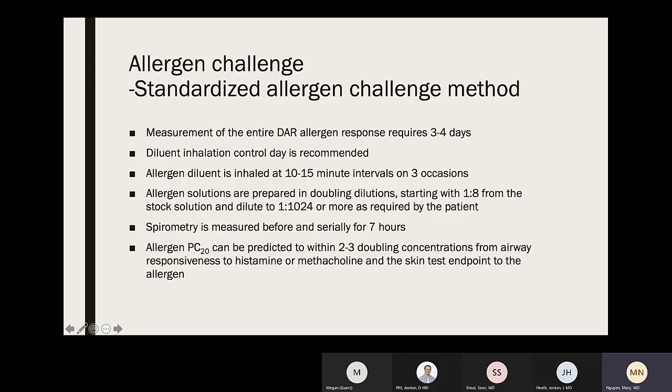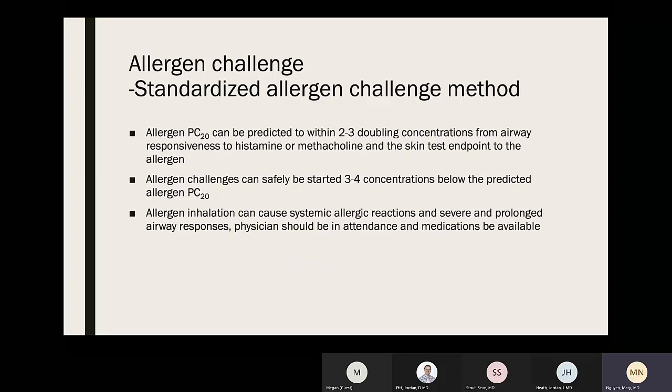Using standard allergen challenge methods, measurement of the entire dual asthmatic response requires about 3–4 days. A diluent inhalation control is recommended; allergen diluent is inhaled at 10–15 minute intervals on three occasions. Allergen solutions are prepared in doubling dilutions starting at 1:8 from stock solution, diluted to 1:1024 or more as required. Spirometry is measured before and serially for seven hours. The allergen PC20 can be predicted to within 2–3 doubling concentrations from airway responsiveness to histamine or methacholine and the skin test endpoint.